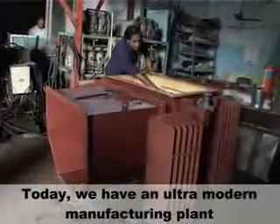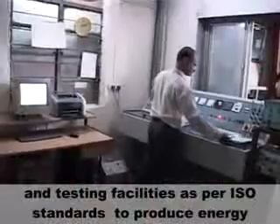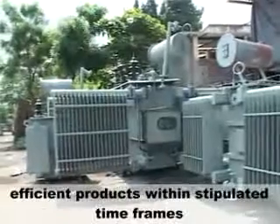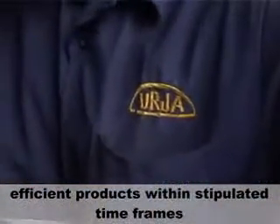Today, we have an ultra-modern manufacturing plant and testing facilities as per ISO standards to produce energy-efficient products within stipulated timeframes.